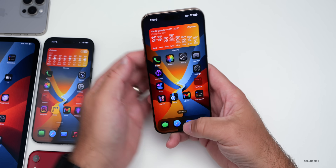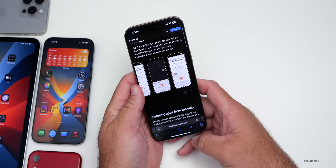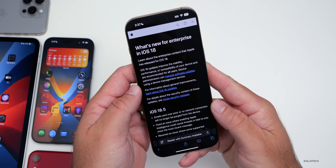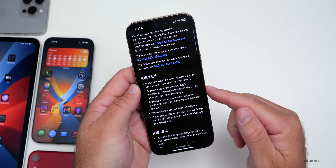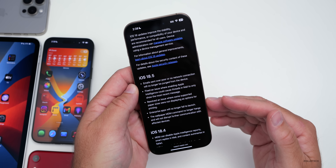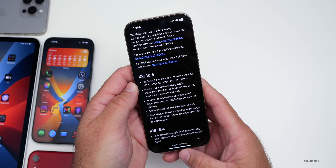There are also some enterprise updates we could see, but Apple doesn't typically update that until they release it to the public. Under Apple's website for what's new in enterprise, we'll probably see this updated after it releases to the public. They typically have quite a few things they release, and we'll probably see that with iOS 18.6 as well.